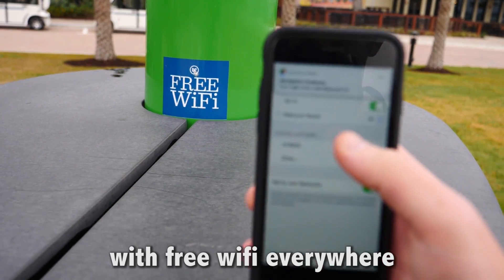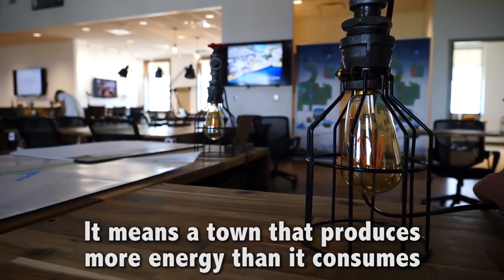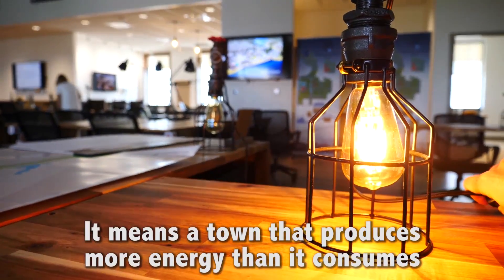With free Wi-Fi everywhere, it means street lights completely powered by the sun. It means a town that produces more energy than it consumes.